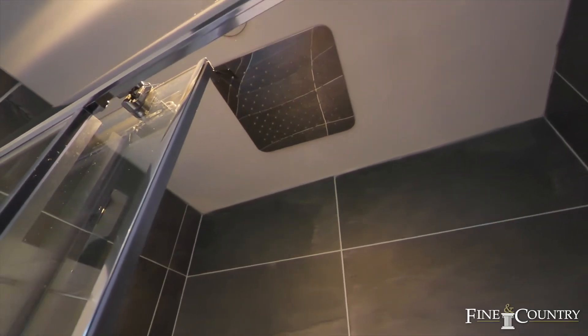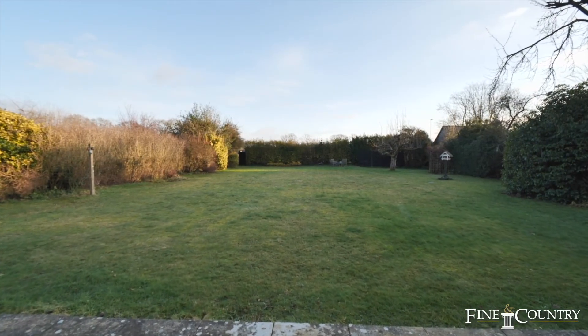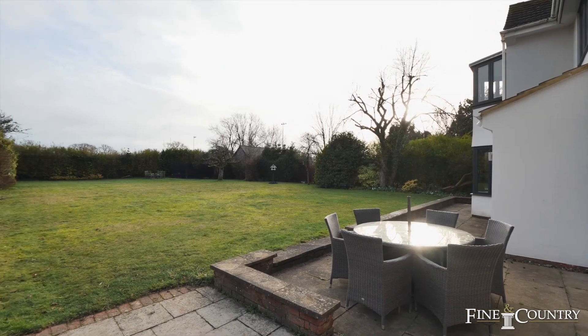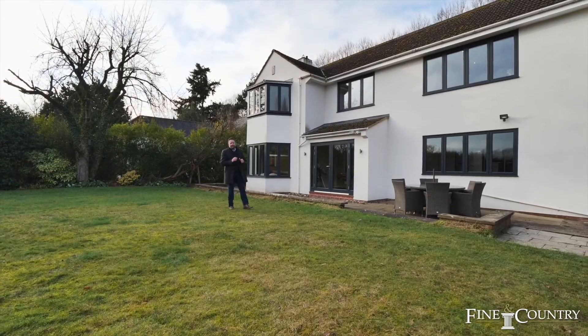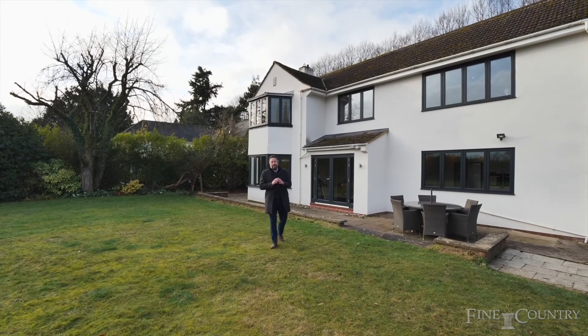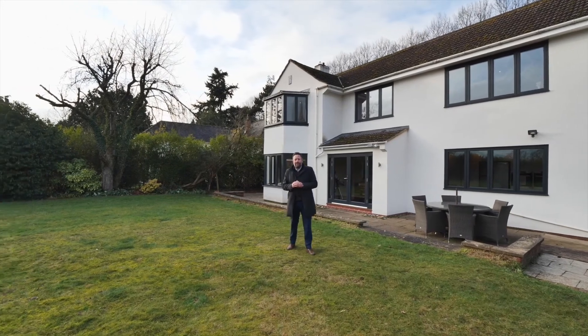Outside there's a garden and at the front, lapsed planning permission for garaging if required. You join me at the end of the tour in the lovely garden at 43 Limetree Avenue, which approaches a third of an acre. If you'd like to know more about this property, or join me for an exclusive viewing, then contact us on the details that are about to follow.